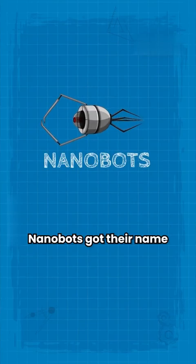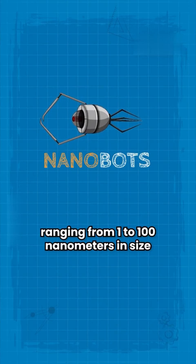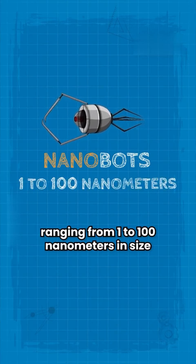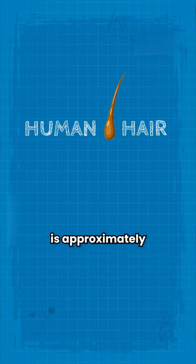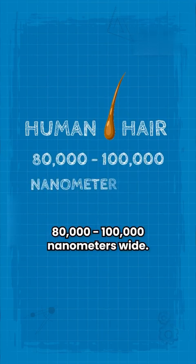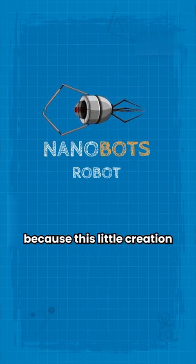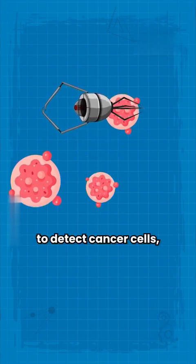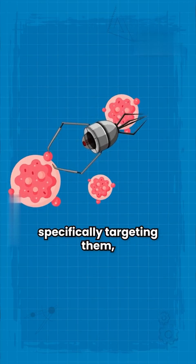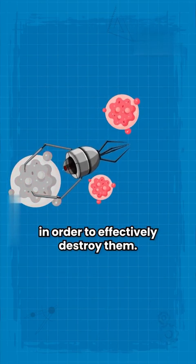Nanobots got their name from two words: nano, because they're tiny, ranging from 1 to 100 nanometers in size. Just for comparison, human hair is approximately 80,000 to 100,000 nanometers wide. The second word is pretty self-explanatory — robot — because this little creation has an ability to detect cancer cells, specifically targeting them and dropping the cure in order to effectively destroy them.